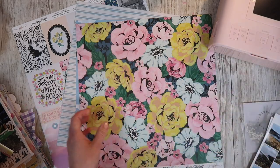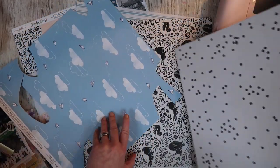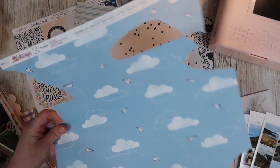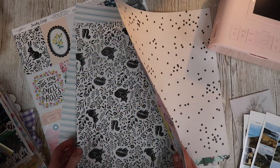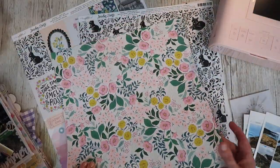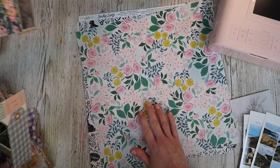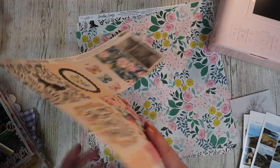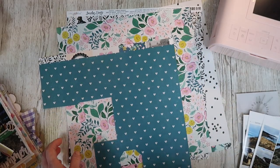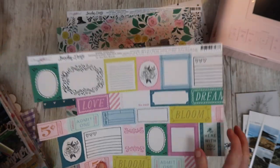Aren't the papers just so pretty? The collection is called Garden Party — Maggie Holmes Garden Party. I love the green as well, which will go really well. There's loads on here that I would like to use; I love the dots. Although the clouds would go really well too and add a nice bit of extra colour. I actually feel a 12 by 12 coming on with that one — sometimes you get different feels for different papers. I just want to use all of them!